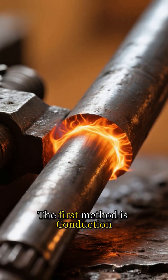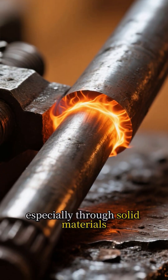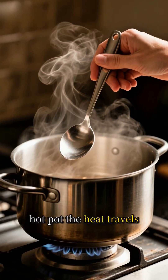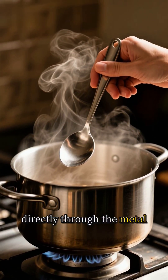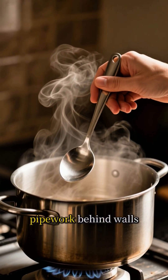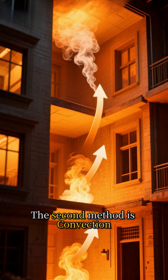The first method is conduction. This is the transfer of heat through direct contact, especially through solid materials. Think of picking up a metal spoon left in a hot pot — the heat travels directly through the metal. This is why flames can spread through structural beams and pipework behind walls, even if they aren't directly touching the fire.